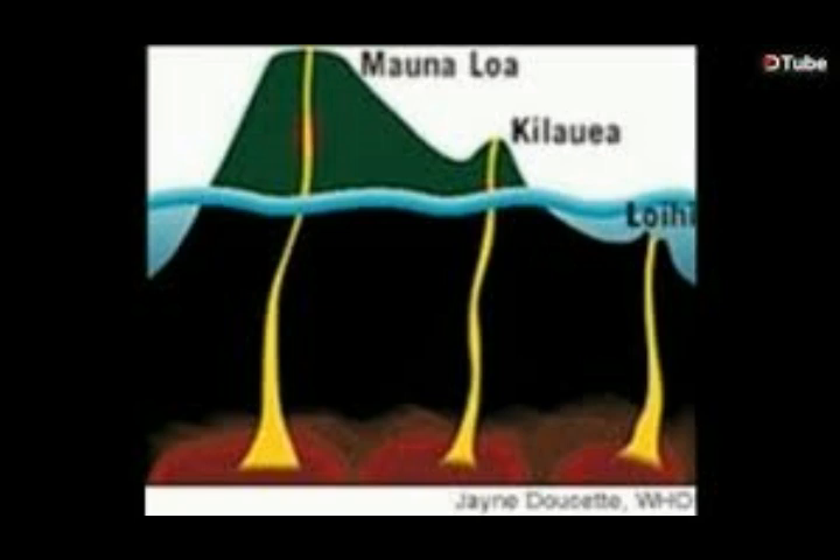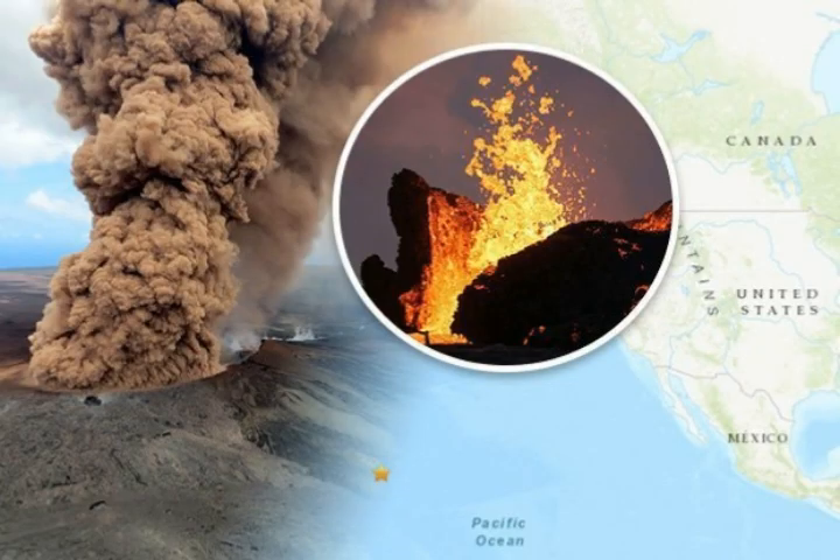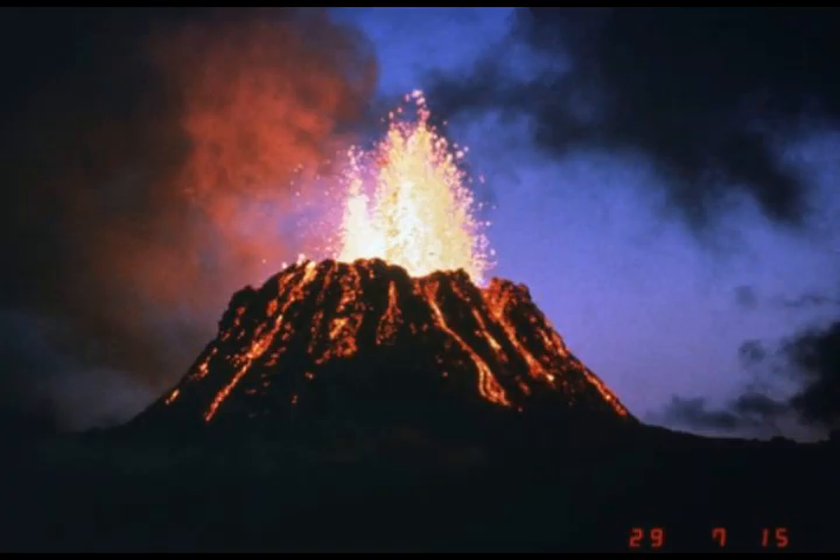He said, 'We see no detectable changes in activity at the summits or along the rift zones of Loihi, Kilauea, or Mauna Loa as a result of this earthquake.' However, aftershocks are possible and could be felt. HVO continues to monitor Kilauea, Mauna Loa, and other Hawaiian volcanoes for any changes. Loihi Seamount is an active volcano on the seafloor south of Kilauea volcano, about 19 miles or 30 kilometers from the shoreline of the big island of Hawaii.